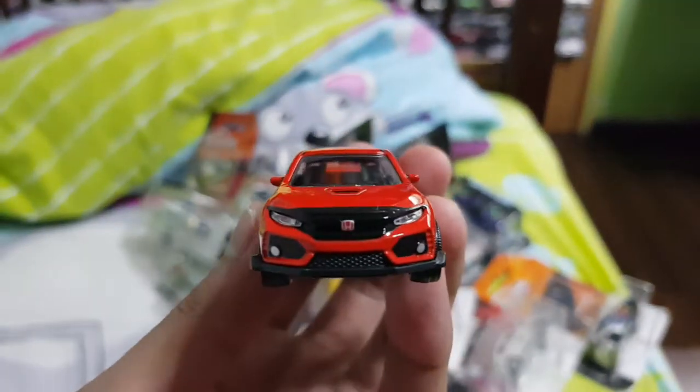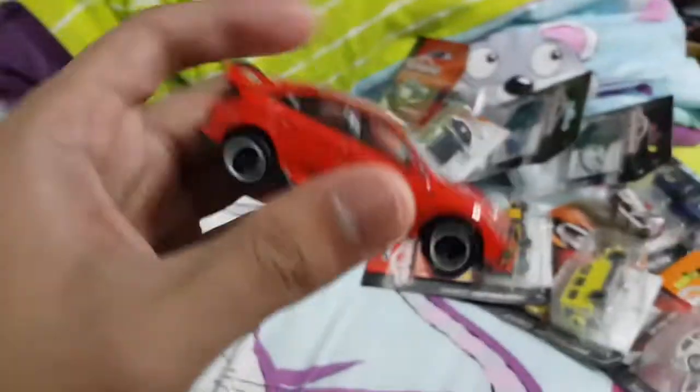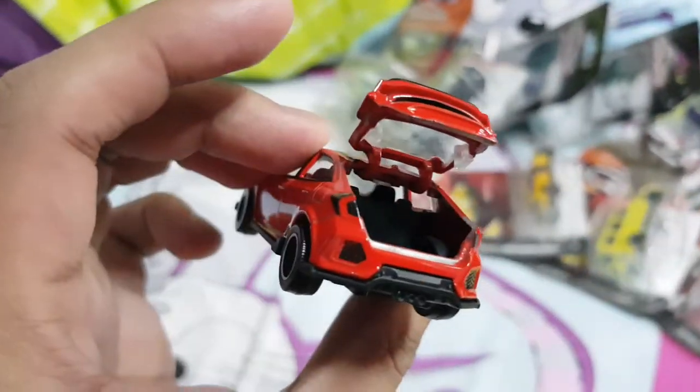So right here we have the front light details, the Honda logo, and rear light samples. As per usual for Majorette cars, it does have suspension and opening hood right here. Overall, I think the details are pretty cool on this one.